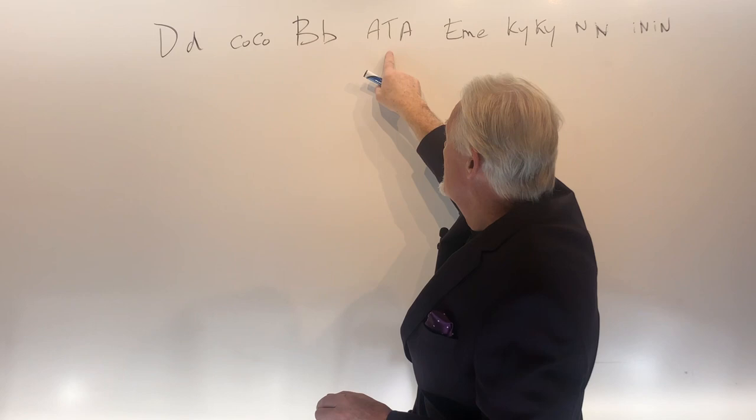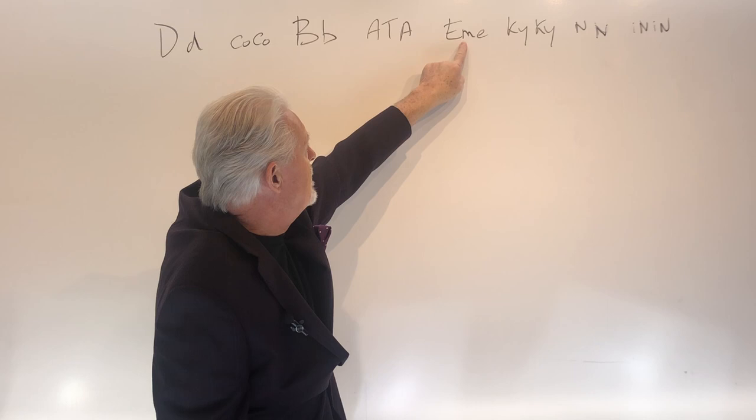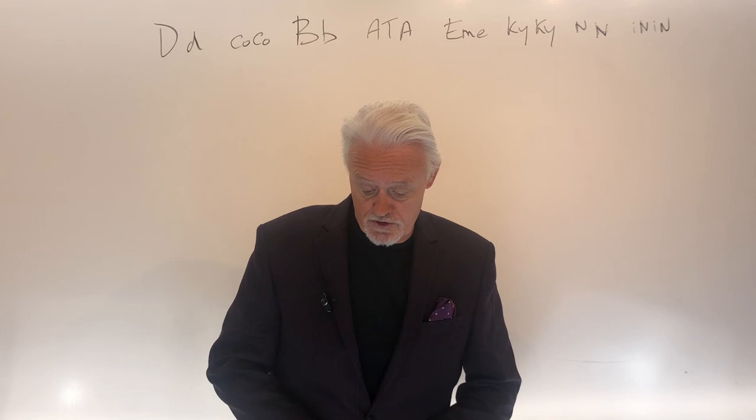It's ATA — carries two copies of tan points. There are two things that make tan points; we'll talk more about that. It has one copy of black mask (EM) and one copy of cream. KY/KY means it doesn't carry brindle. NN means it doesn't carry pied. And it carries two copies of intensity.